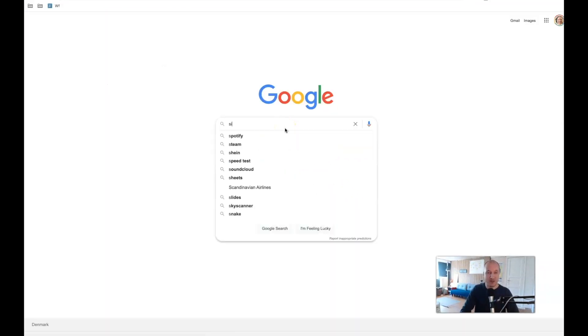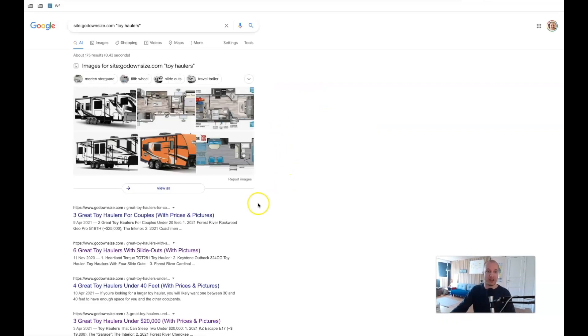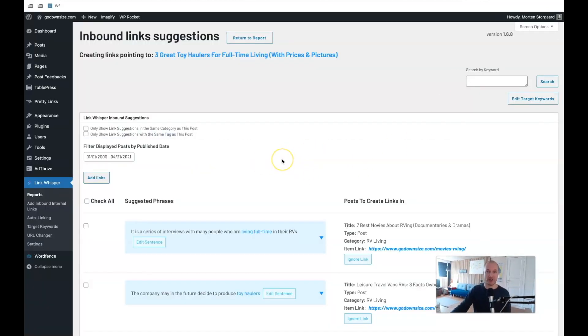Otherwise, I'd have to go into Google and type 'site:godownsize.com toy haulers' to find articles on my site. And see — this one that I'm working on comes up first, and there's another article with six great toy haulers with slide-outs where I could place a link. But this is a very, very tedious process. It's much, much faster to let this tool use machine learning to figure out where on the site I'm already talking about something, then just click, click, click — and you'll have a handful of links to that page, and it's not orphaned anymore.